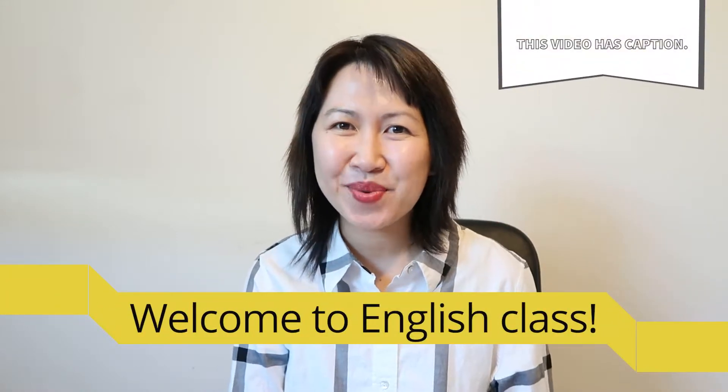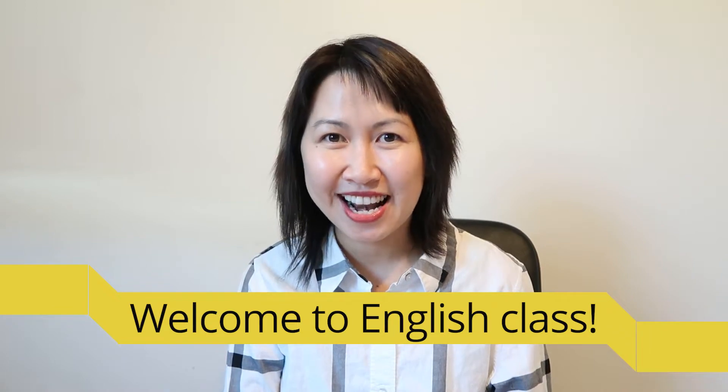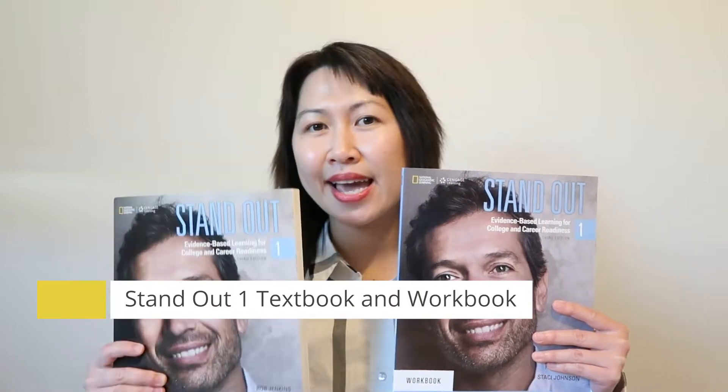Hello everyone, this is Winnie, your teacher. Thank you so much for choosing my English class. In our class, we are going to use the Standout 1 textbook and Standout 1 workbook. In this video, I want to show you what we will learn in these books. So let's take a look.